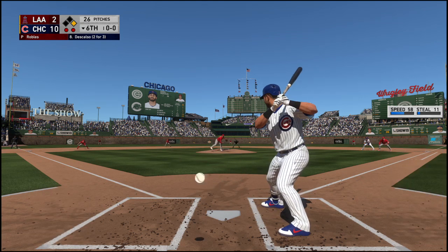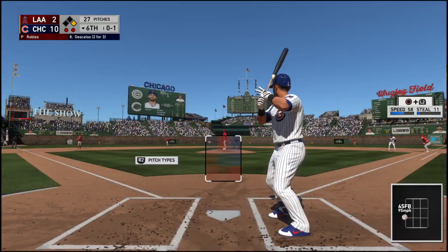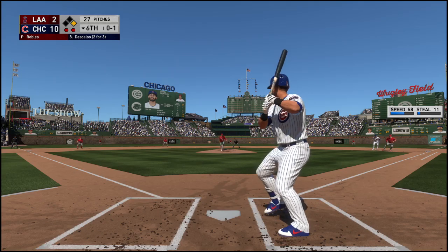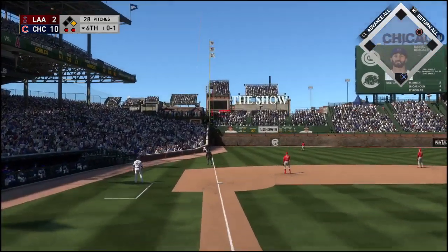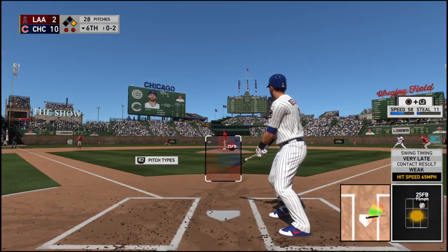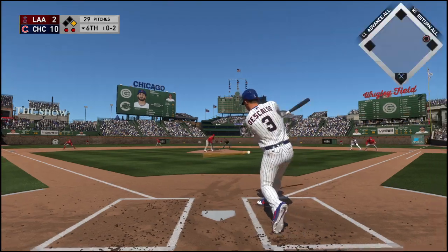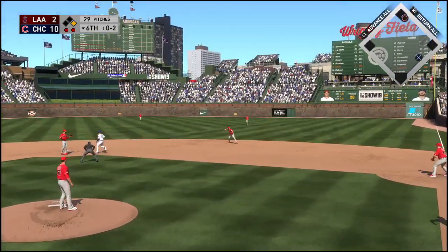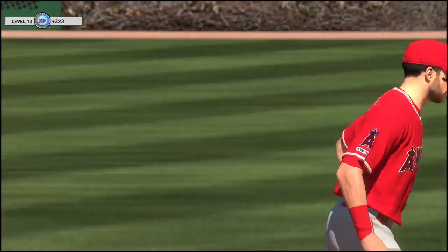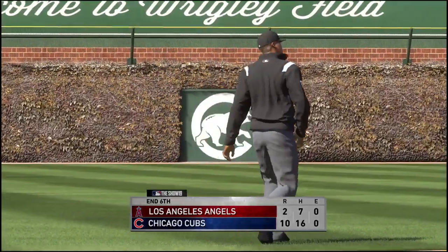Daniel Descalso steps in and will take strike one on the fastball, no balls and a strike. He's two for three, looking for more. Lifted down the line in left — Goodwin sprinting after it and no one will track it down. Here's the 0-2, sent on the ground out to second. La Stella fields it cleanly, takes care of him, and that ends the inning — three runs on four hits, no errors, and a man left on. Seventh inning coming up, it's the Cubs 10, Angels 2.